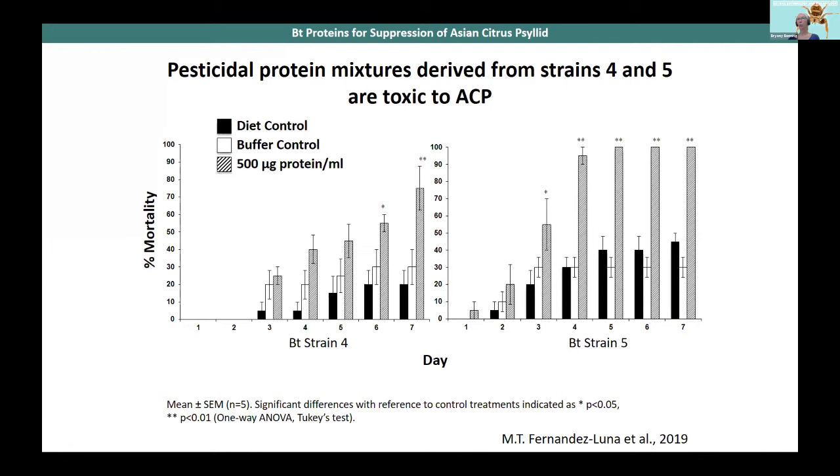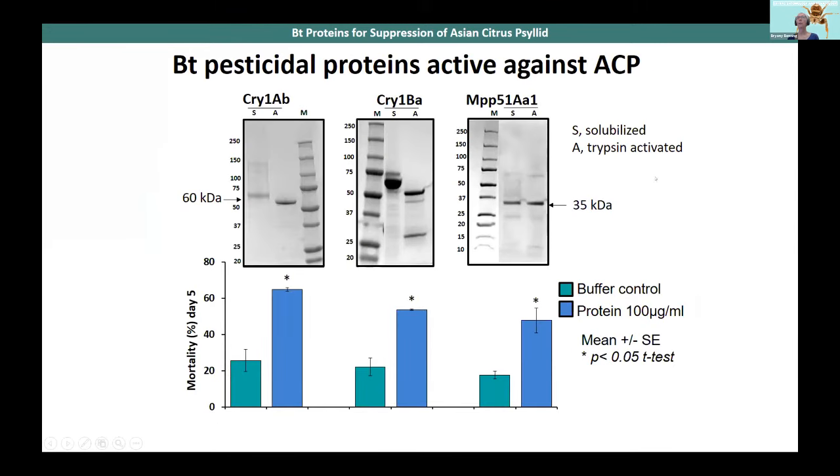The next step was to identify which particular proteins were active from these mixtures. Three different pesticidal proteins were identified: Cry1AB, Cry1BA, and MPP51AA1. Some of these pesticidal proteins require proteolytic digestion before becoming active — you'll see a change in size following trypsin activation for Cry1AB and Cry1BA. MPP51 is a different type of pesticidal protein — an ETX-MTX type — that does not need activation. Mortality on day five shows the buffer control compared to the pesticidal protein at 100 micrograms per ml.